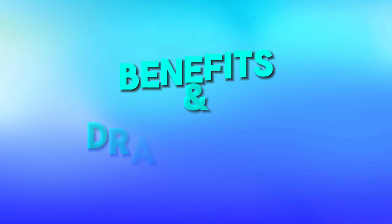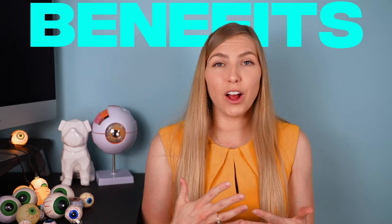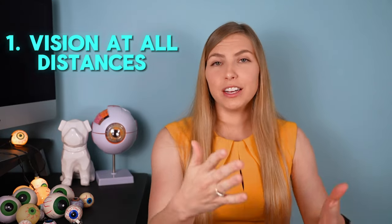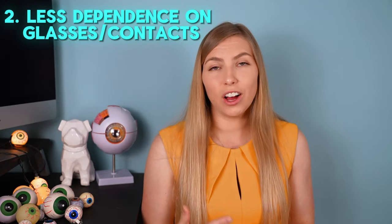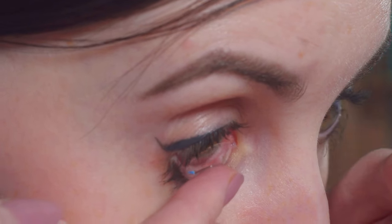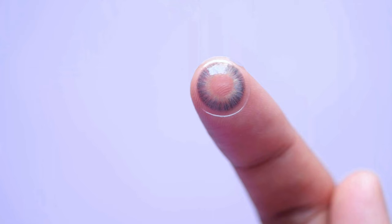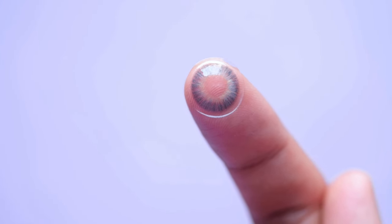The clear benefit of a multifocal intraocular lens implant is that it offers clear vision at all distances — far, intermediate, and near. That means less dependence on glasses or contact lenses, and it also means potential savings down the line in the cost of glasses and contact lenses.